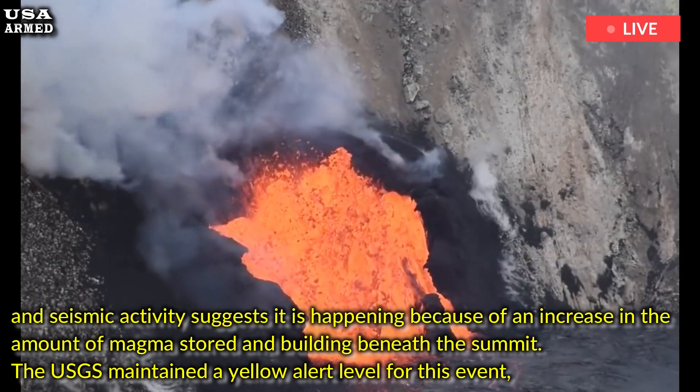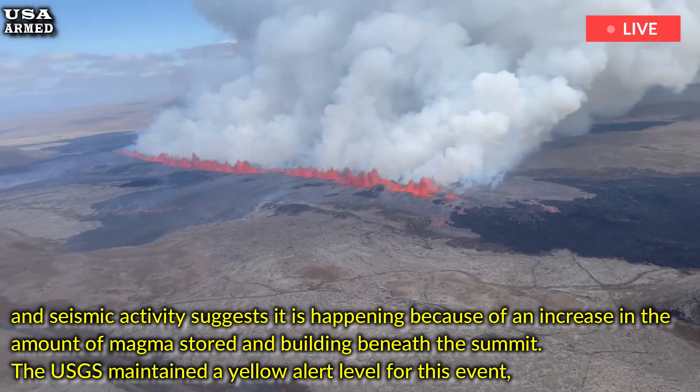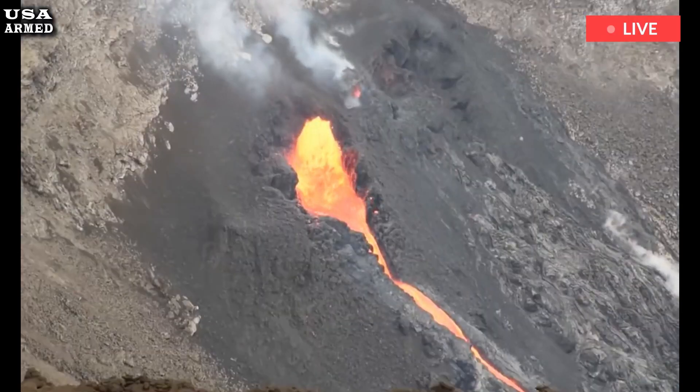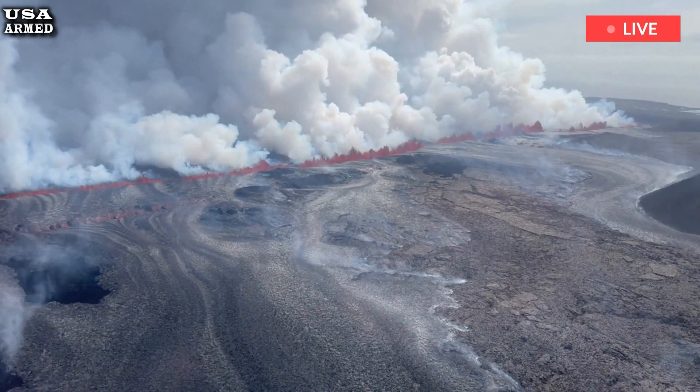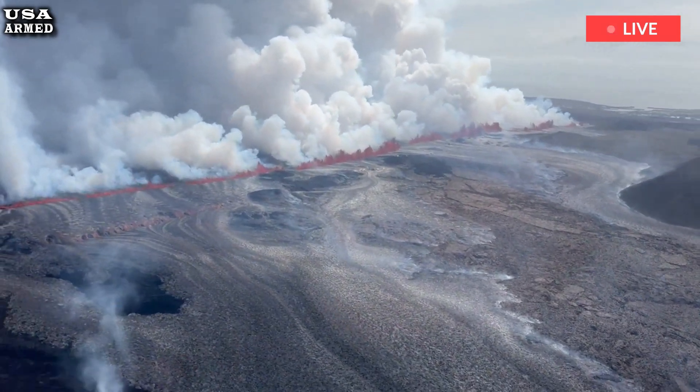The USGS maintained a yellow alert level for this event, meaning the volcano is showing signs of increasing activity. With the latest activity and new ground movement reports, the USGS notes hazardous conditions in the area, including uneven terrain, crater wall instability, and falling rocks.